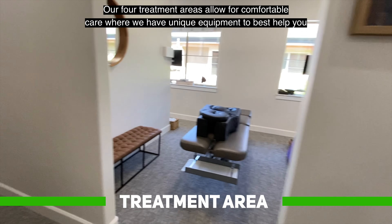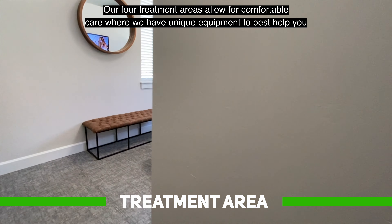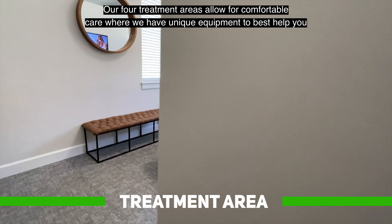Here at Highland Chiropractic, we help you decrease unnecessary stress from your life. And the reality is that your experience here is going to change your life.